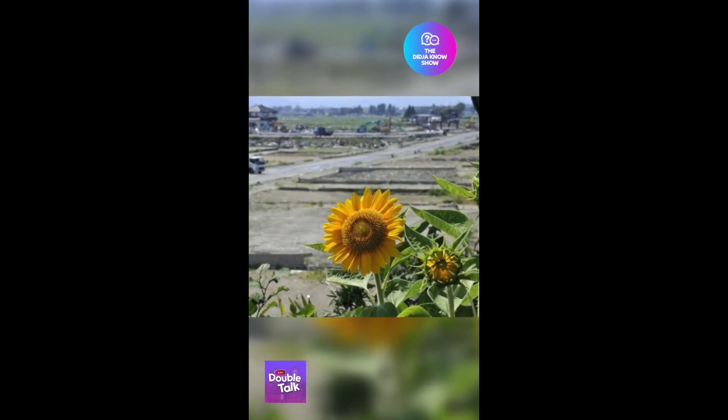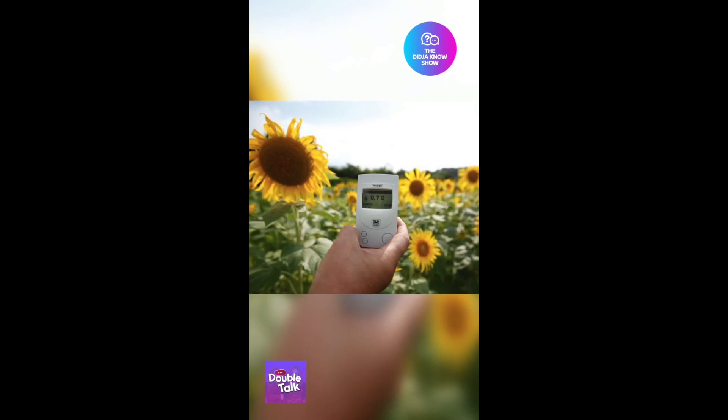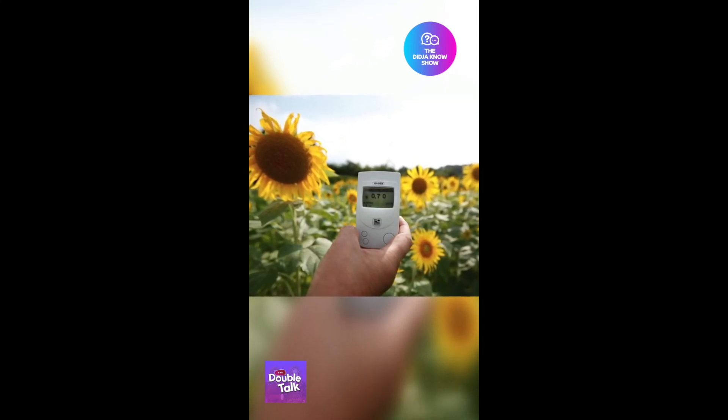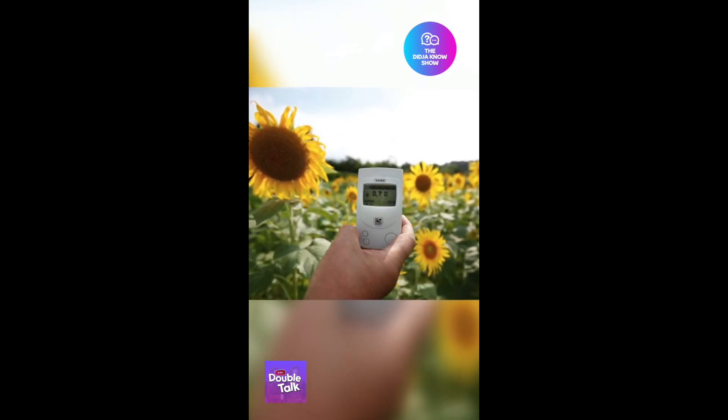It's the same reason they were planted near the Fukushima disaster site. Once the sunflowers are grown, they're safely disposed of after plant material and the toxic material are separated, and the toxic metals can be safely stored underground.